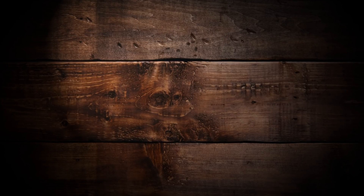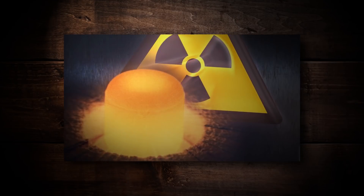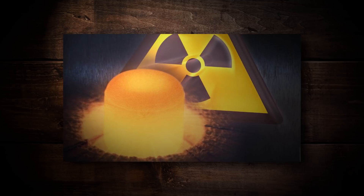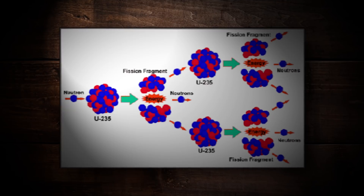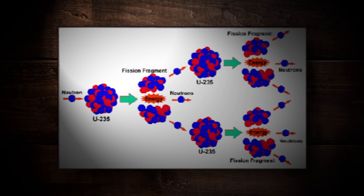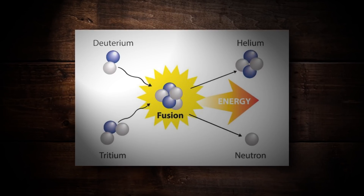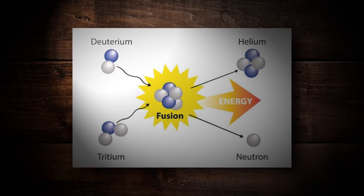Your basic recipe for a fission nuclear bomb uses either uranium-235 or plutonium-239 with a small neutron. In the case of uranium-235, the neutron fires extremely fast into the uranium and splits it, thus splitting the atom. Fusion, however, works somewhat the opposite way. Although it's very complex, the basic idea is that you're taking two hydrogen isotopes and combining them to make helium.